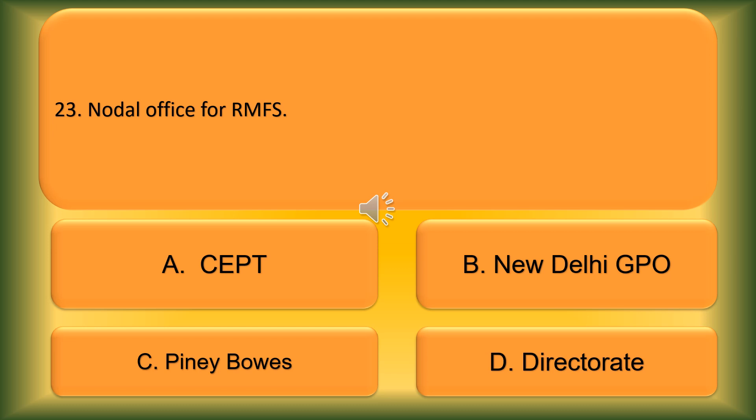Question number 23. What is the Nodal Office for RMFS in India Post? Option A: CEPT. Option B: New Delhi GPO. Option C: Pitney Bowes. Option D: Direct Rate. The correct answer is Option B, New Delhi GPO.